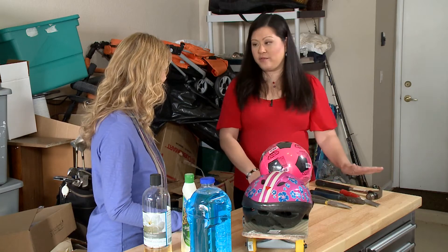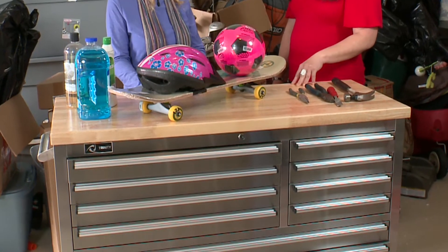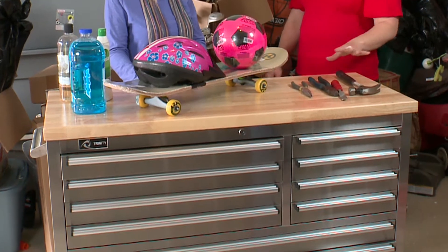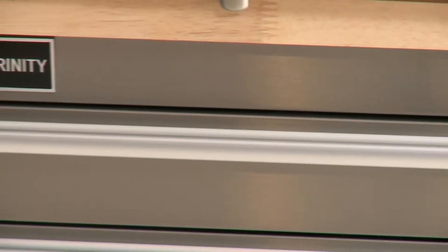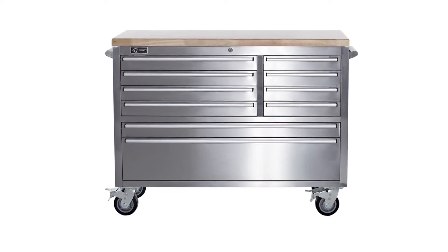Well, for tools we've got this great 48-inch workbench. This is great. It's a Costco exclusive, available at their stores and on their website. It's got a lot of storage and workspace, so it's multifunction.